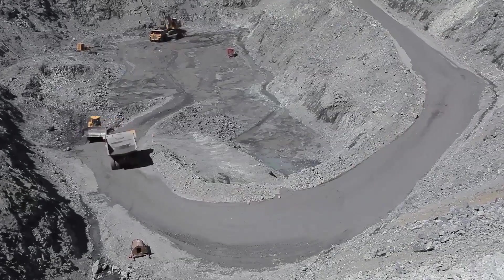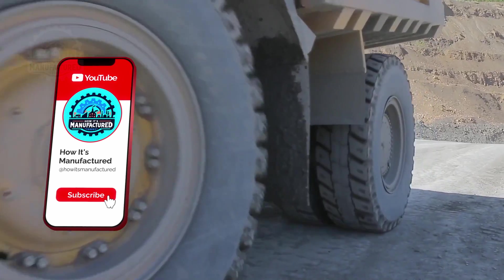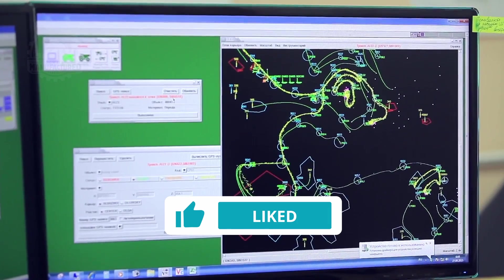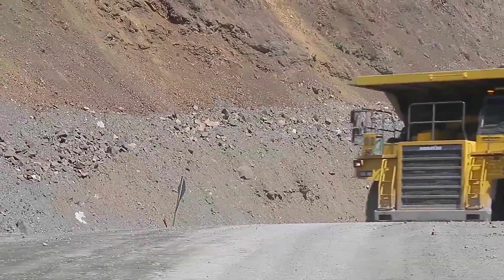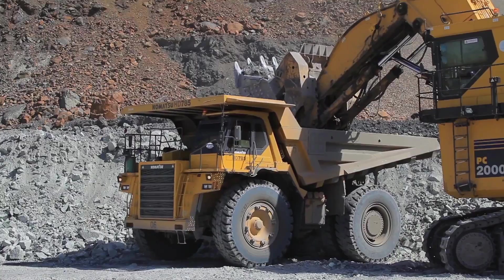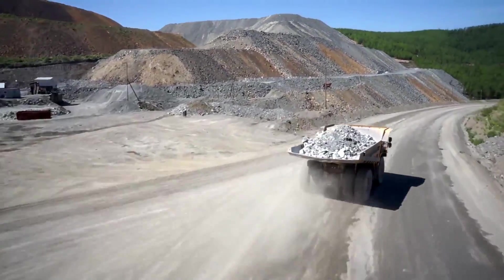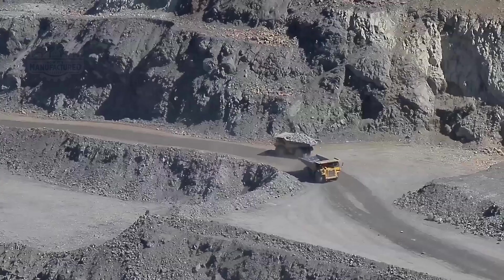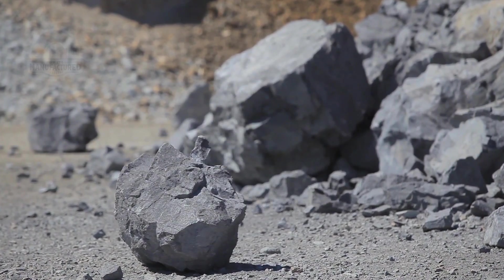Post-blast, the area buzzes with activity as shovels load the blasted rock into 90-ton dump trucks. All operations — from equipment movement to load sequencing — are meticulously monitored through a computerized mine control system known as MODULAR. This system allows real-time monitoring and control of pit operations, guiding machinery for efficient loading and unloading, indicating the nearest available unloading spots, and even calculating time efficiencies.